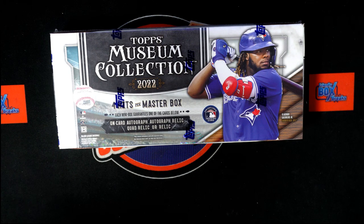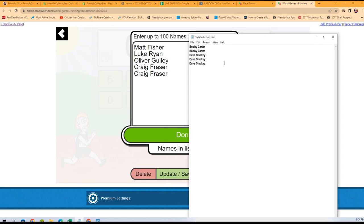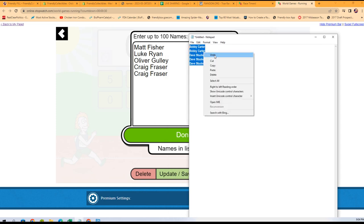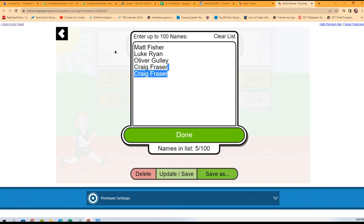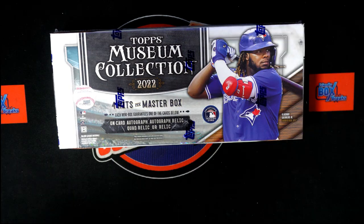Alright, someone's getting ready to get into Museum baseball for a fraction of the price. There are some teams available up for grabs — the winner of this race takes two teams. The teams right here are the Tigers and Cubs up for grabs. Good luck winning these teams.